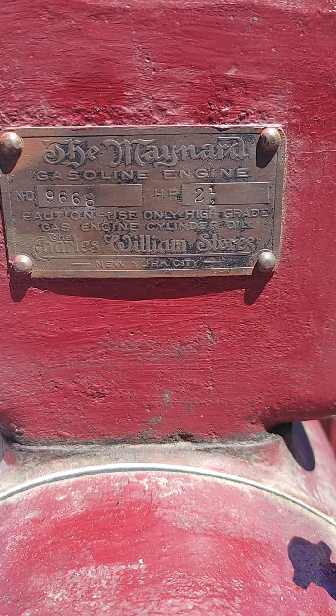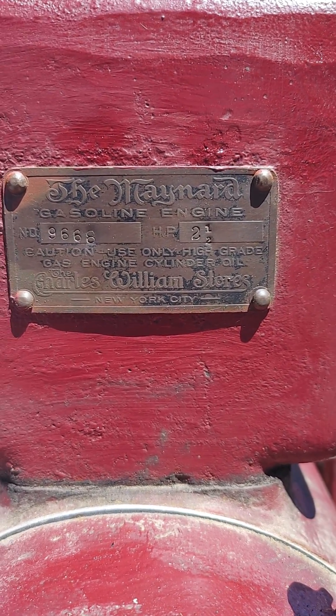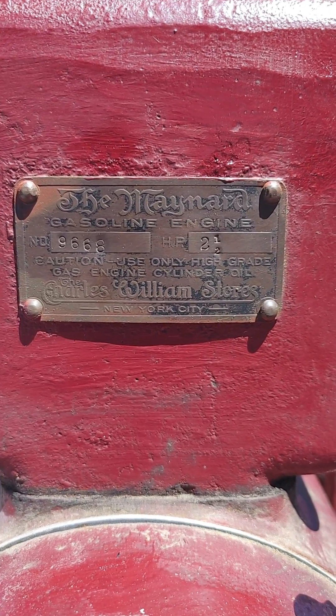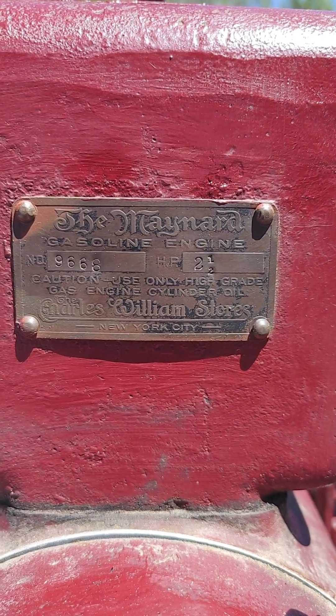Hello everyone, welcome back to my YouTube channel. I wanted to share a new engine I got in the collection today. This is a Jacobson-made Maynard engine, sold by the Charles Williams Stores in New York City. The serial number is 9668 and it's rated at two and a half horsepower.